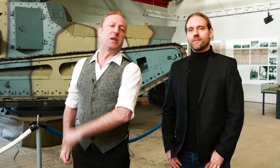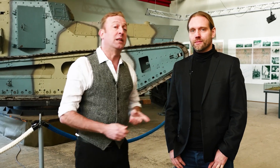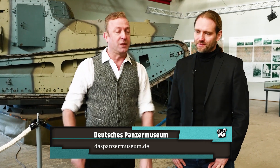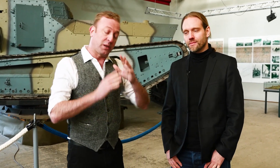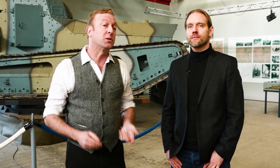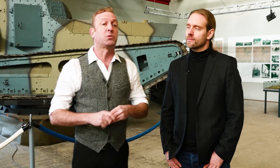I'm Indy Neidell and this is the Great War on the Road, and once again we are at the Deutsche Panzermuseum in Munster — the German tank museum in Munster. Not Munster; those are two different places. We were here already and shot an episode about the A7V tank, which was the only German-produced tank that saw action during the First World War.